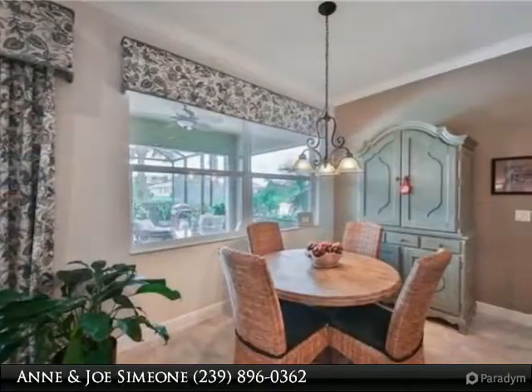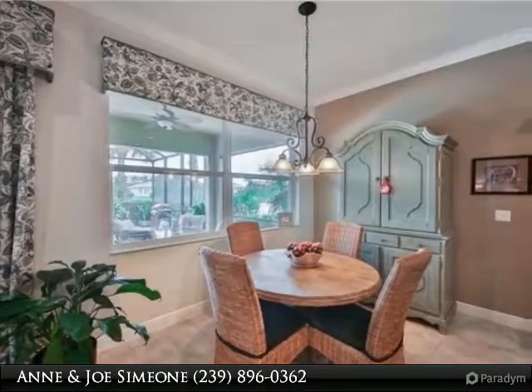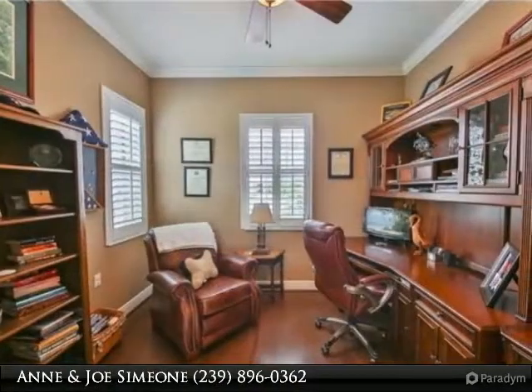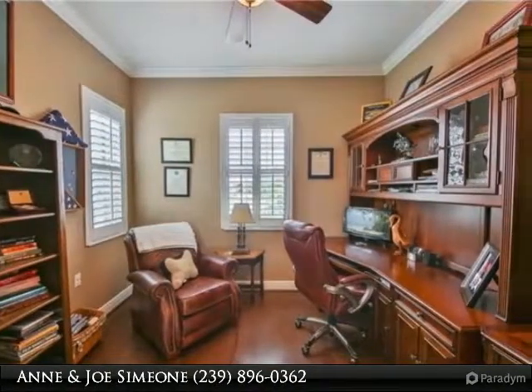Crown molding throughout, security system, electric hurricane shutters on lanai and accordion shutters on all windows. Surround sound in great room and lanai. Laundry room with sink and wood cabinets.